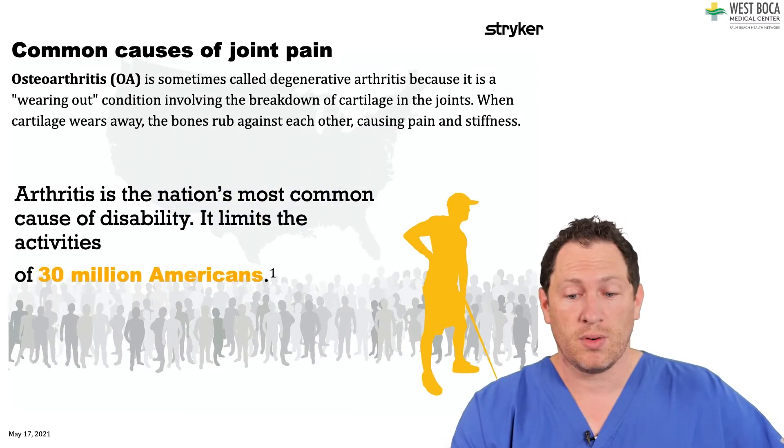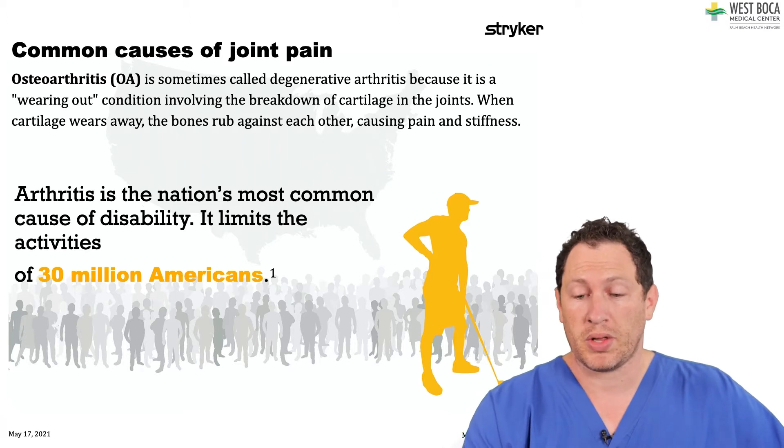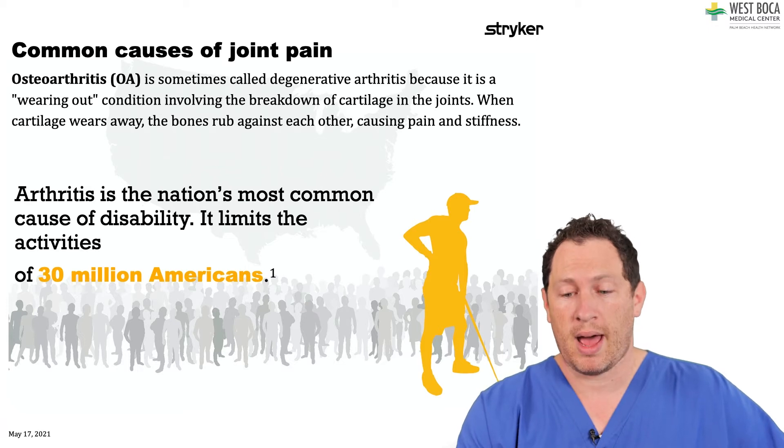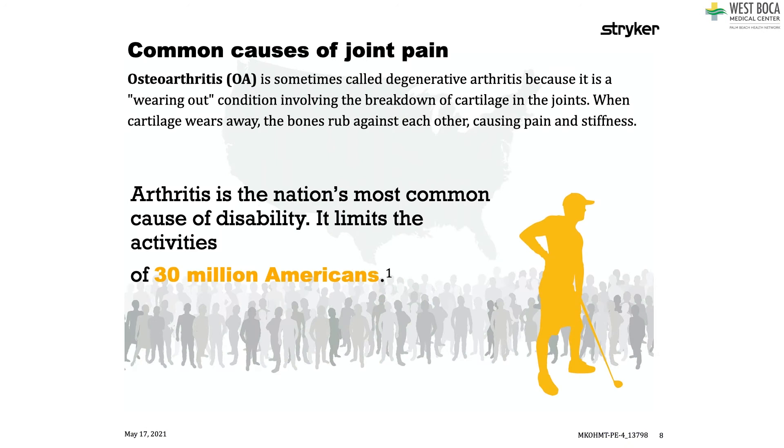Different causes of joint pain that I deal with — a very common cause, maybe one of the most common causes, is called osteoarthritis. It's a degenerative arthritis where our joints wear out. This condition is a wearing away of the cartilage, and you end up with the bones rubbing together, creating a lot of inflammation and pain. Arthritis is one of the nation's most common causes of disability. It affects greater than 30 million Americans — about 10% of our population — so we know it's a huge problem.